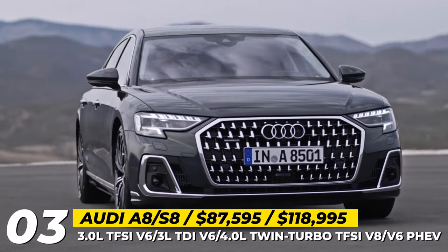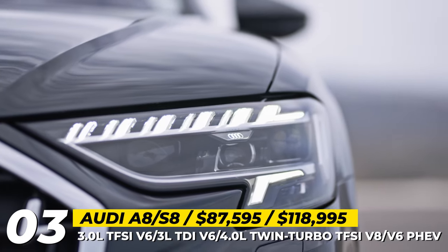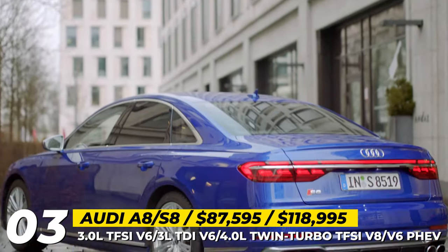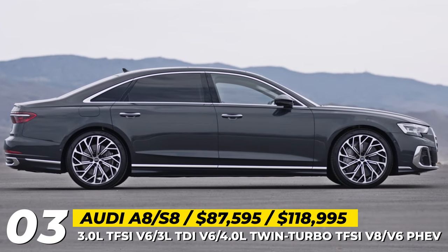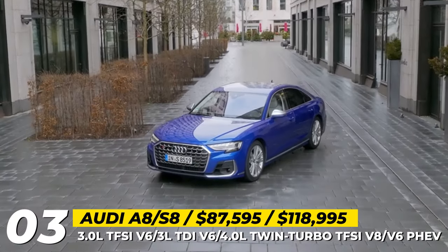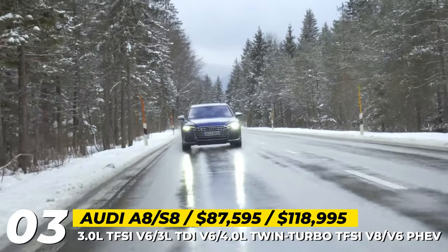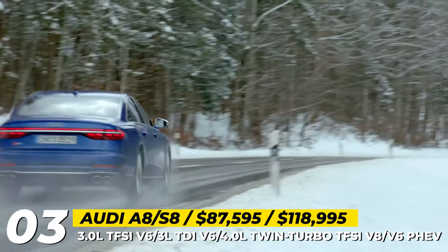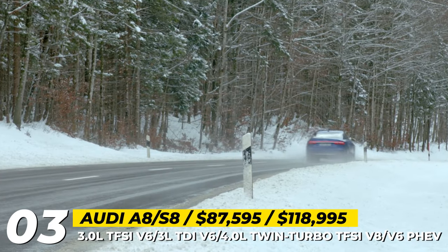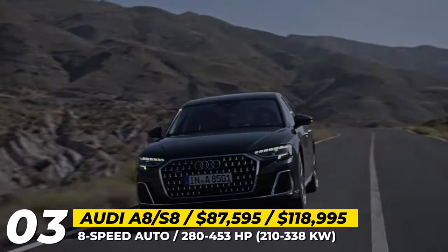Audi A8 and S8. Audi's flagship is halfway through its 4th generation, so the model gets a slight facelift, mostly noticeable in the wider single-frame grille with fresh design, new S-line package, fresh wheel designs and color choices, new exhaust pipes, as well as redesigned head and OLED taillights. The optional front optics are digital matrix LEDs with 1.3 million micro-mirrors that can be controlled with great precision.